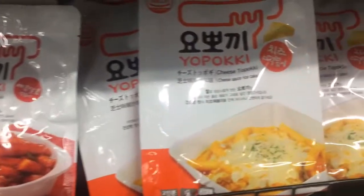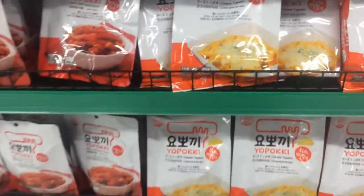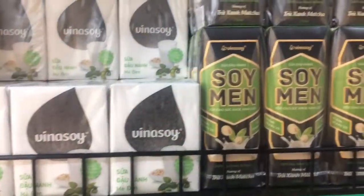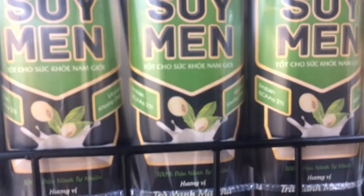These are Korean rice cakes and they're a really popular dish around Vietnam. I'm going to grab some probiotic yoghurts as well. I'm not really sure whether this means something or whether it's actually soy for men, but this is matcha flavour so I'm going to grab some anyway — just hope for the best.